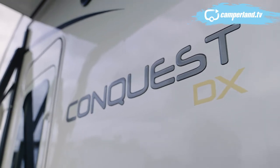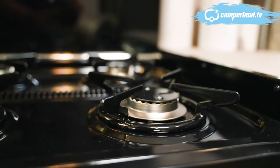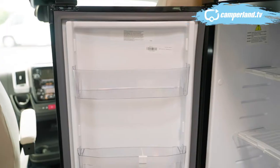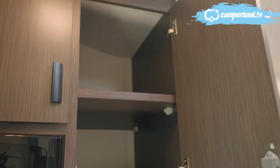The best thing about this van on the outside is this beautiful electric awning. In the kitchen, we have a four-burner gas cooktop, above that is the microwave, and complementing the kitchen is a nice big three-way fridge with a huge pantry next to it.